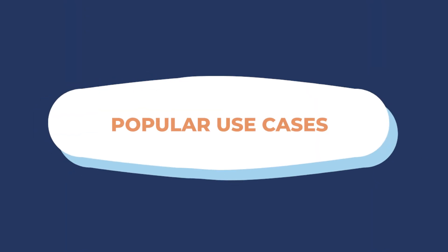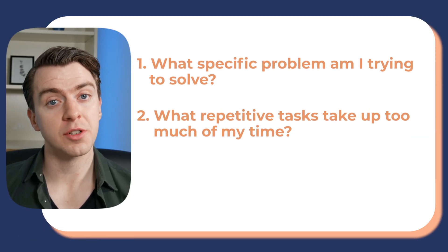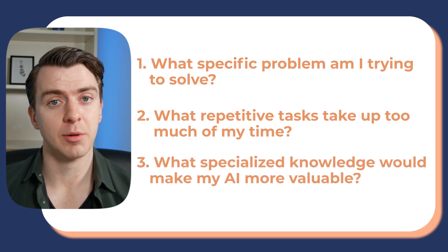And here's the time-saving part. You don't have to prompt this every single time. The custom GPT will save that knowledge and use it every time you go back to it. So before creating your own custom GPT, ask yourself these three questions: What specific problem am I trying to solve? What repetitive tasks take up too much of my time? And what specialised knowledge would help make AI more valuable to me?